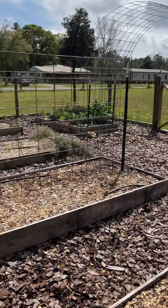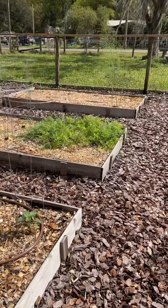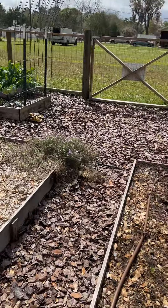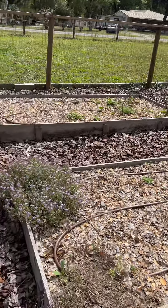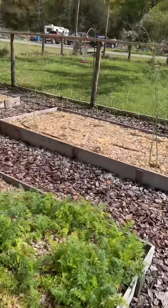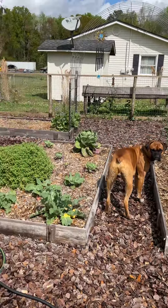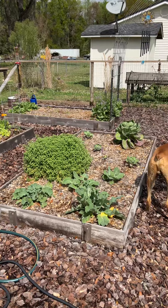My garden is starting to look really, really good. My carrots are happy. My sweet alyssum is bouncing back — it made it through the winter. I'm going to dig some of it up and plant it in front of my chicken coop, but I just wanted to show everybody how my garden is doing so far.